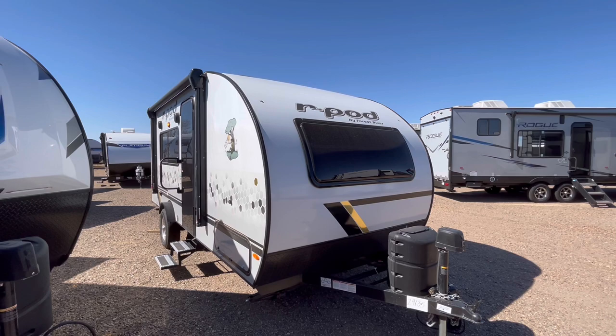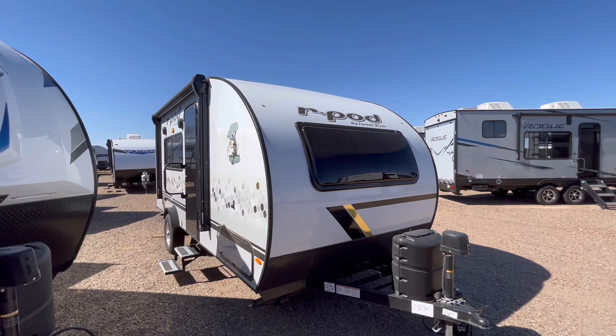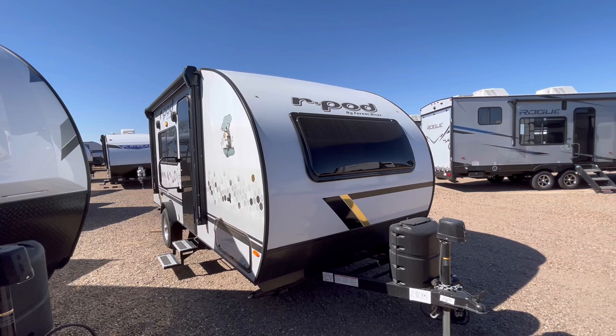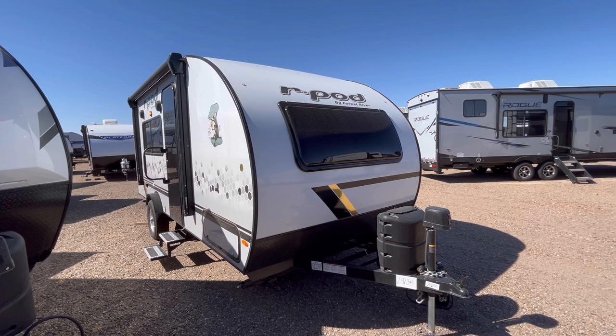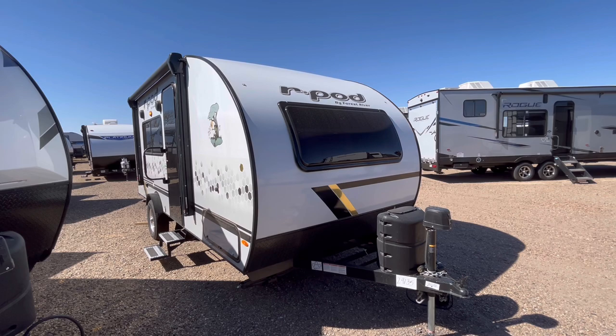At Custom RV we've been locally owned and operated for over 43 years. We appreciate every single one of you taking the time to watch our videos — keep those comments, questions, and concerns coming. If you could hit that like button down below, it helps us with the YouTube algorithm. If you're new to the channel, feel free to hit subscribe and the notification bell to stay up to date with all our latest videos. We hope to see you out on our lot very soon — have a wonderful rest of your day.